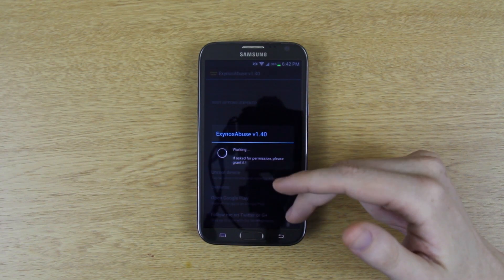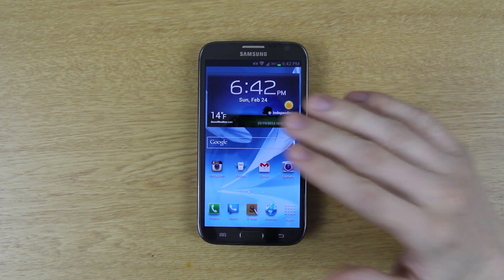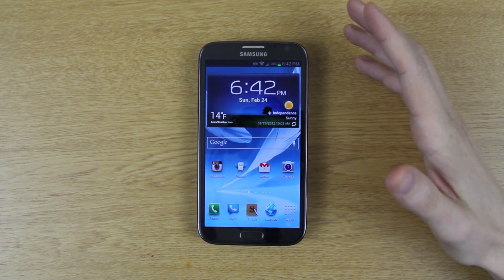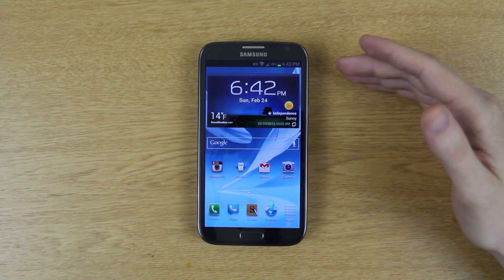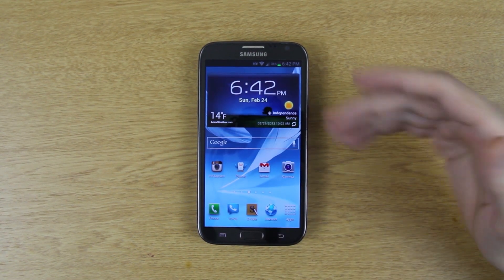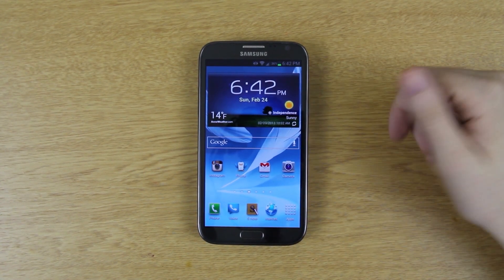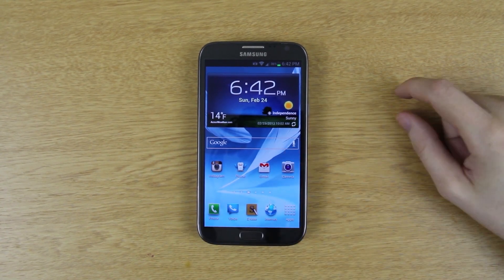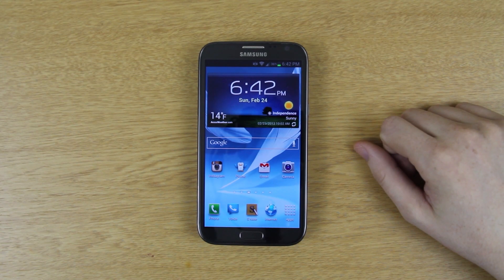That's how you update to MA7 — back up root before you do, then restore root after. You can also still use Exynos Abuse after the MA7 update, at least in my case. If you enjoyed this video, please give it a thumbs up. If you're new to the channel, hit subscribe — it'll notify you when I post new videos about the Galaxy Note 2 and future devices. This is Josh, and I'm out.